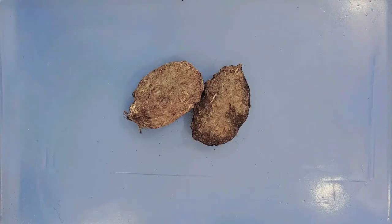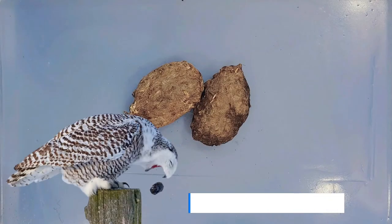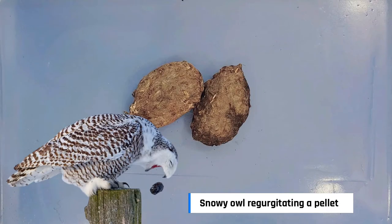These indigestible materials are then formed into a pellet, like the ones shown here, and gets regurgitated out. So an easy way to think of it is that owl pellets are kind of like owl vomit.